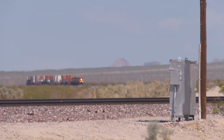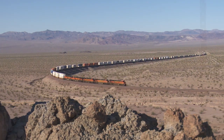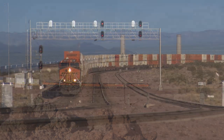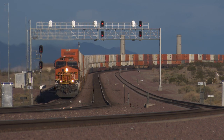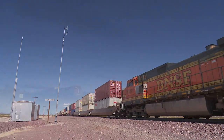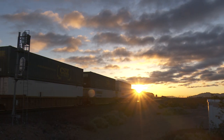BNSF's Needle Subdivision traverses one of the hottest and driest places in North America, the Mojave Desert. Running nearly 170 miles between Barstow and Needles, California, this transcontinental mainline boasts over 80 trains in a 24-hour period. Join 7idea Productions on an action-packed tour of this high-density railroad.